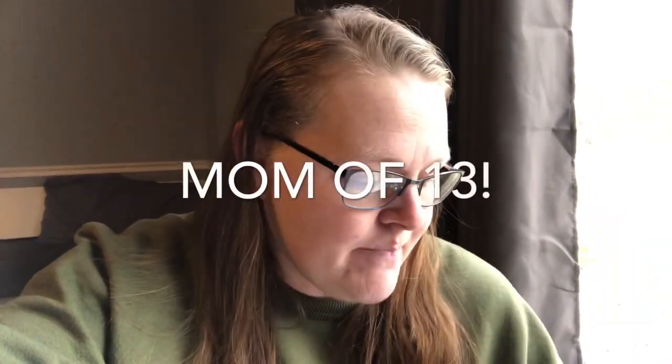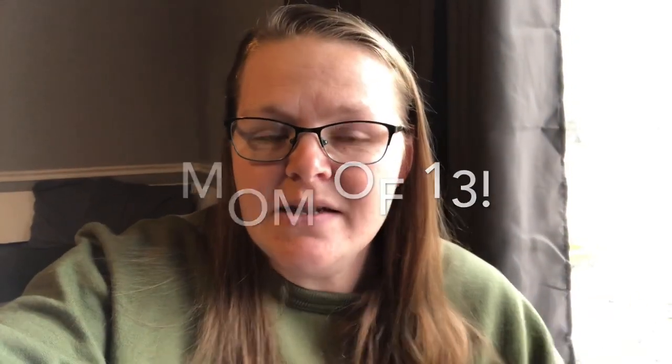A few days ago I posted a video showing our monthly grocery haul. I kind of jokingly titled it the 'coronavirus stockpile,' which brought in a lot of new people to my channel. If you're new here, hi, I'm Laura.